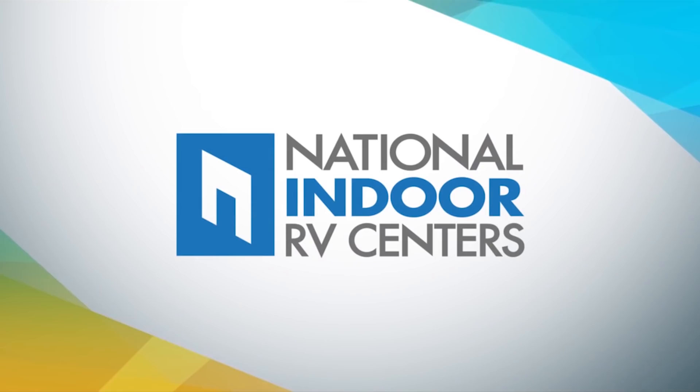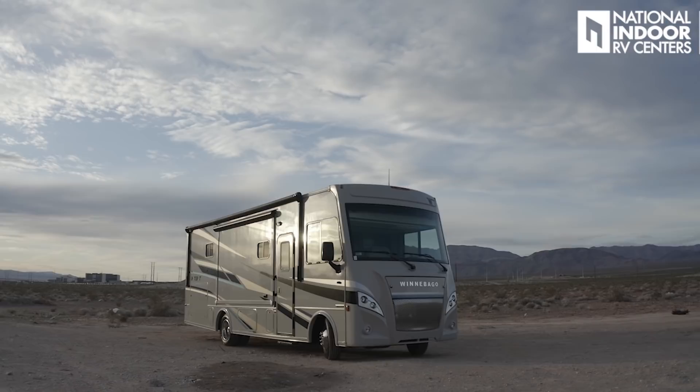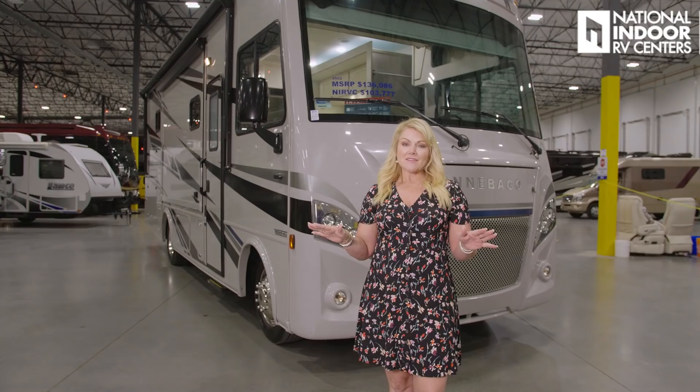Hi, I'm Angie with National Indoor RV Centers, and today I'm super excited to show you the Winnebago Intent. Winnebago has forever been known for safety and quality in its Class A motor coaches. One of the reasons is because of its steel superstructure in the front cab area, and they don't sacrifice any of that in this entry-level Class A coach.